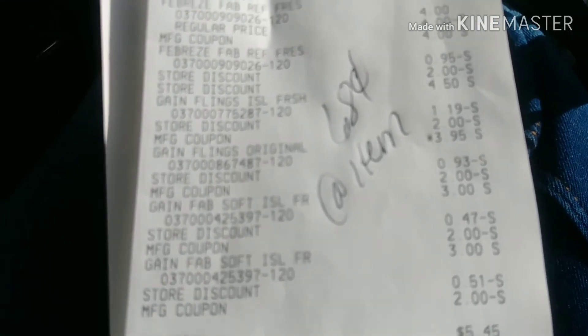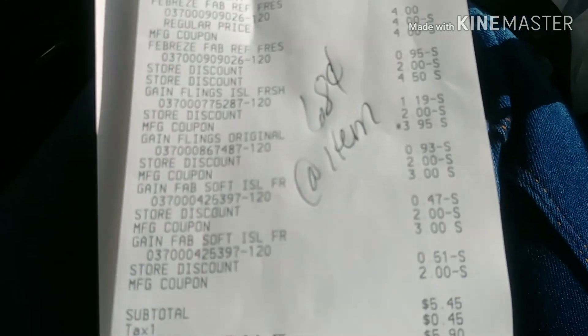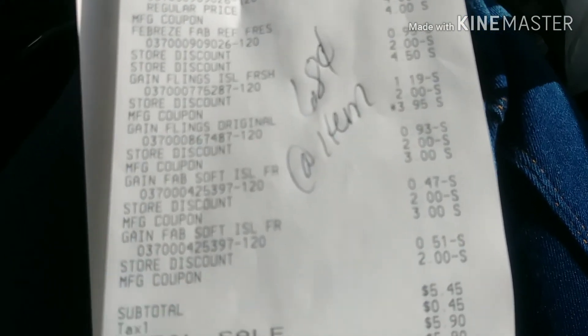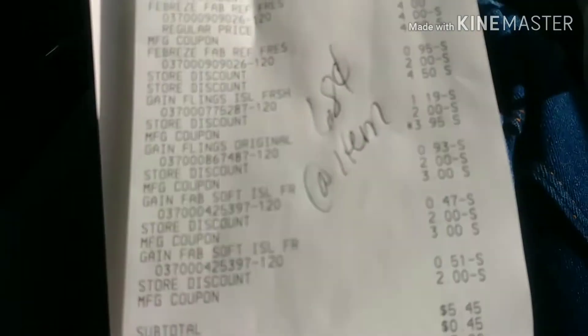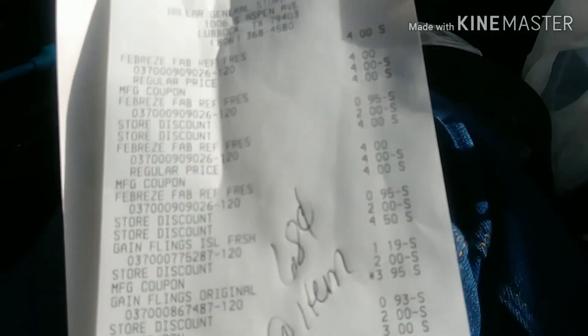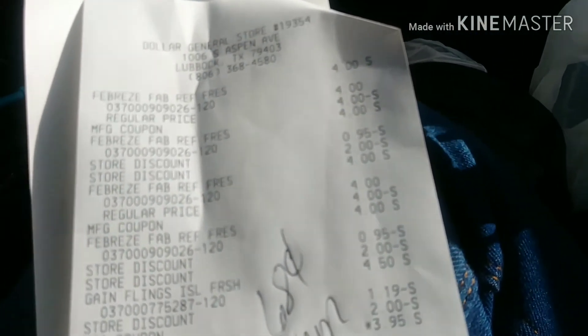At my store, the Gain fabric softener — the $3 bottle, and it's on the picture — the $2 manufacturer paper coupon worked. The Gain flings were $3.95 and the $2 manufacturer coupon worked. And of course I had to buy Fogo on the Febreze.